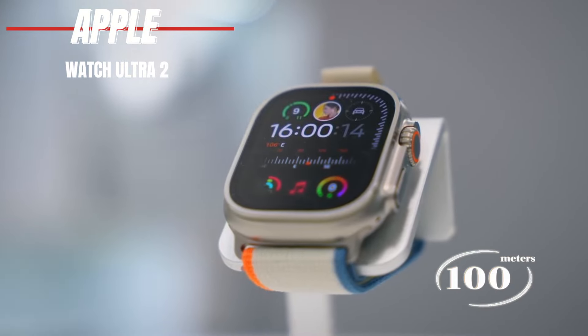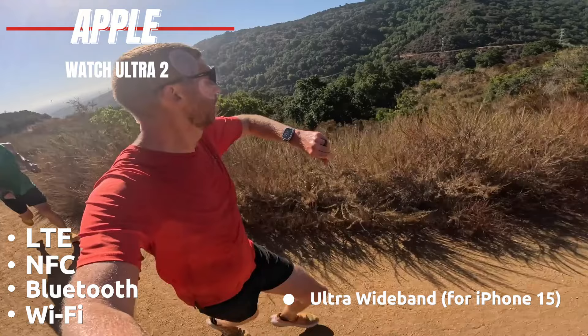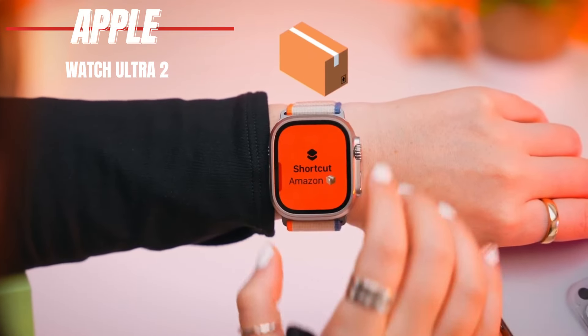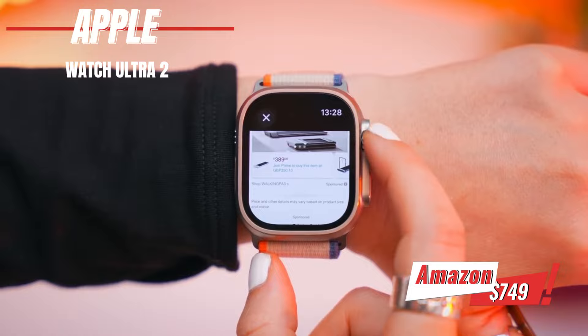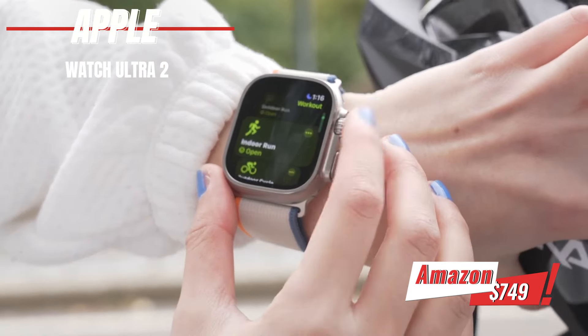It's water-resistant up to 100 meters and supports Wi-Fi, Bluetooth, NFC, LTE, and Ultra Wideband for iPhone 15. The action button is a useful addition, and the GPS is highly accurate, perfect for outdoor adventures. However, it could use a longer battery life and is a bit pricey at $749 on Amazon. If you want a feature-packed, durable smartwatch, the Apple Watch Ultra 2 is worth considering.